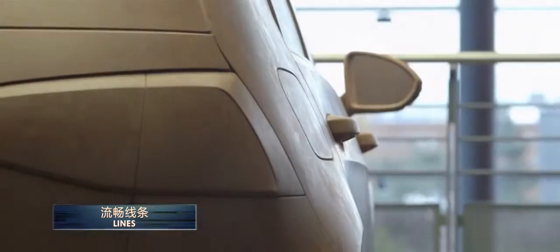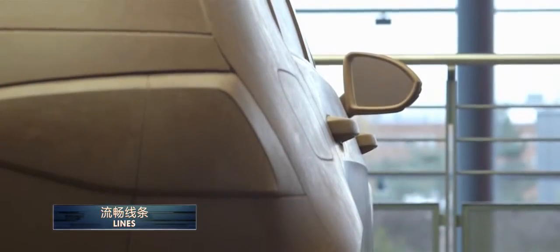On top of that, this sharp line has a radius in the corner of 2.5 millimeters — this is super sharp. All the other premium car manufacturers can realize this radius at 8 millimeters; that's the best they can get. But we can do 2.5, which is way better.